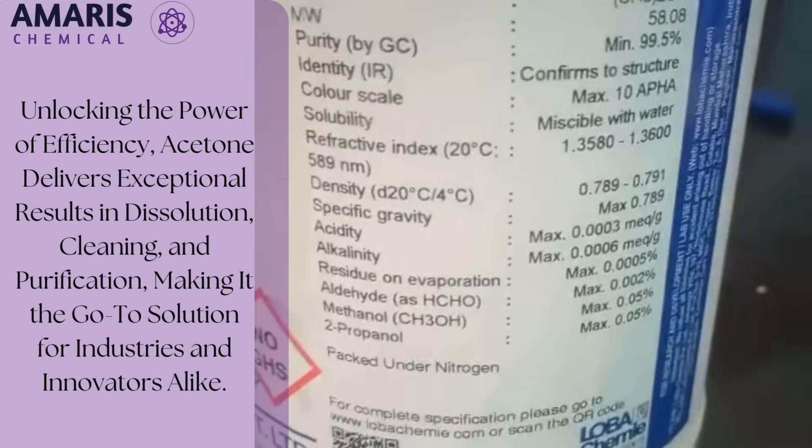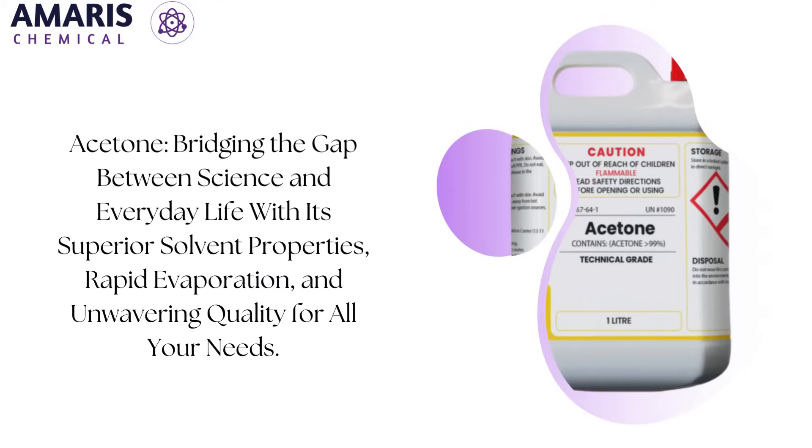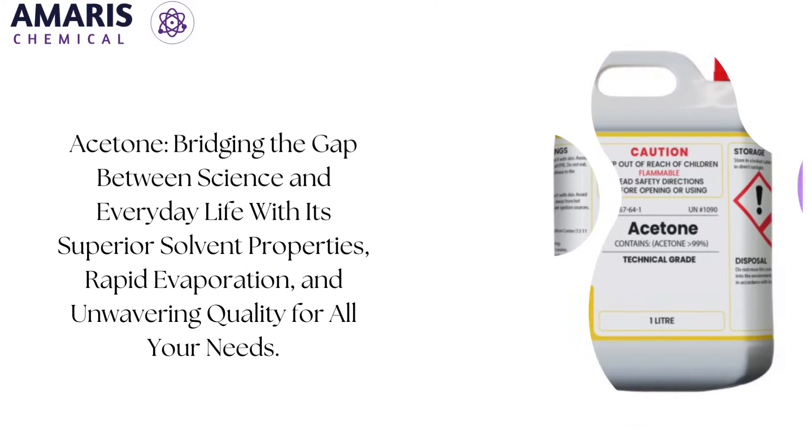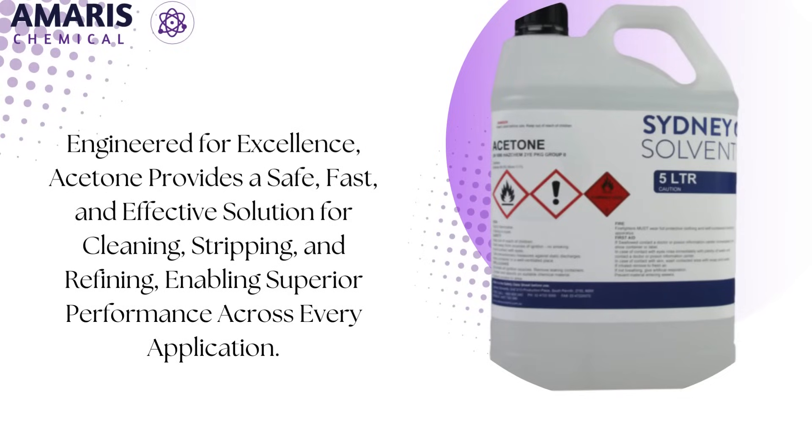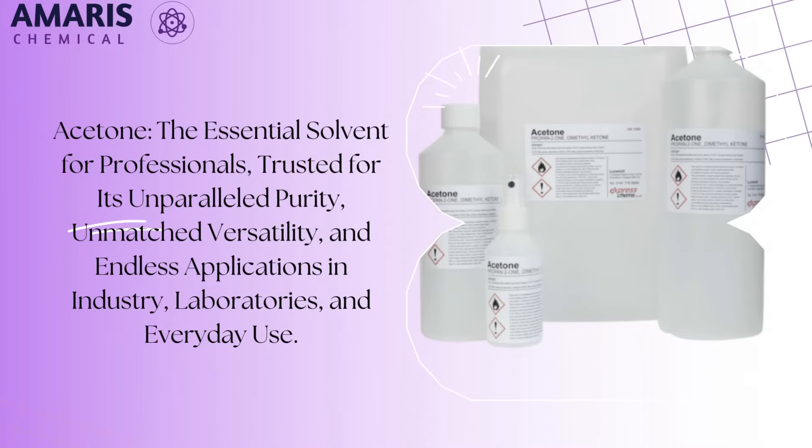The compound is also a critical ingredient in the production of plastics, synthetic fibers, and pharmaceuticals. Its ability to mix seamlessly with water and other solvents enhances its functionality, making it a key component in formulating products like nail polish removers, adhesives, and coatings.